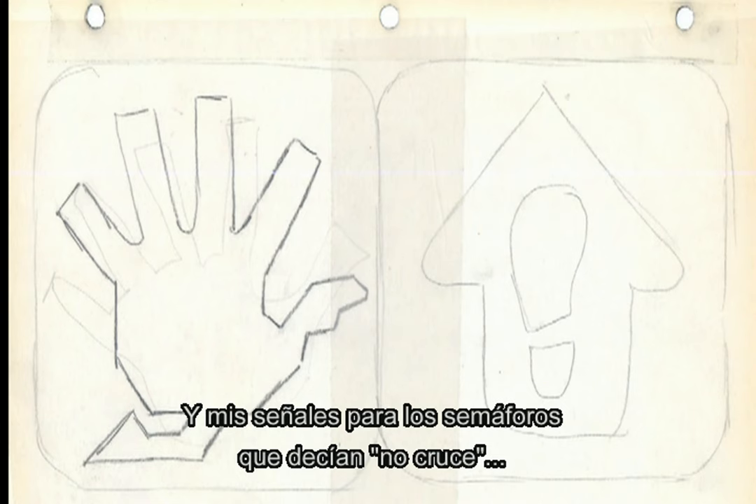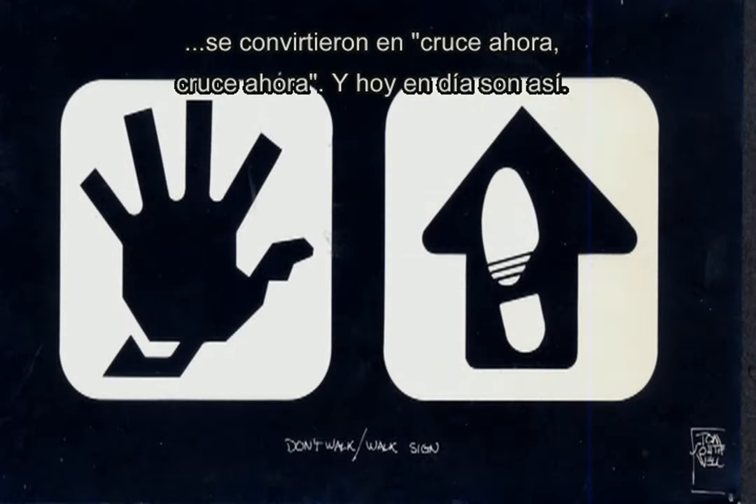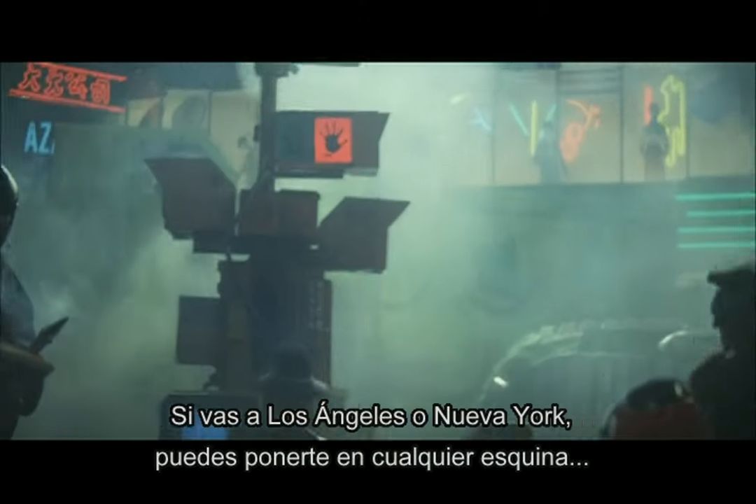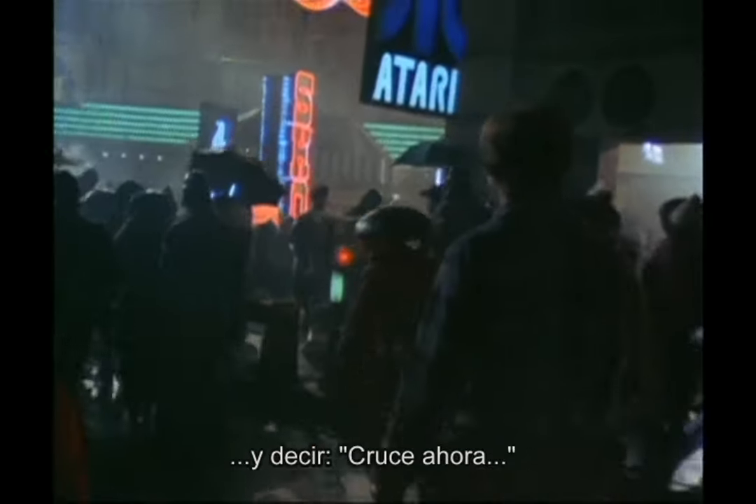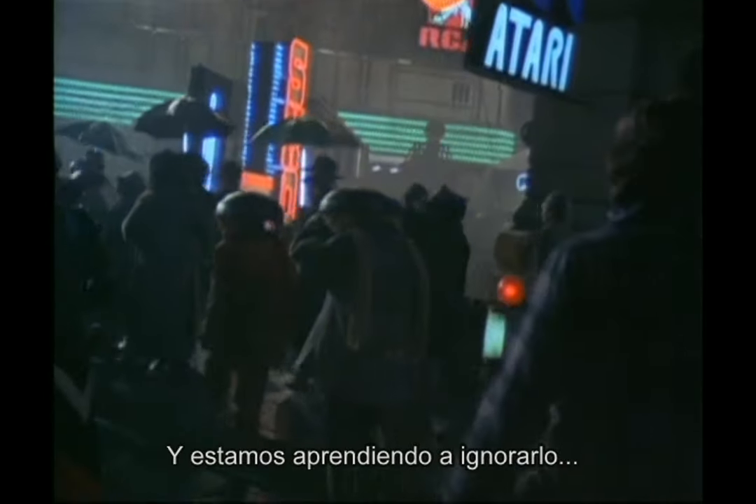My walk/don't walk signs turned into 'walk now, walk now, walk now.' And you know, we're doing that now. You can go in LA or New York and you could be standing on a corner and hear 'walk now.' But we're learning to screen it out in our minds so that we can get through it all. That was part of the plan — to have it everywhere.